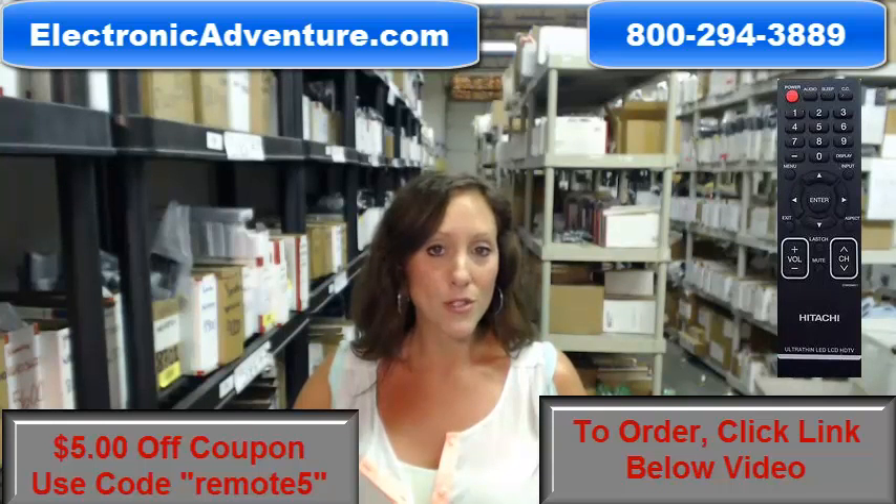You know what else is great about our remote controls? They'll work straight out of the package — no programming or coding is necessary. We've been in business for over 20 years, and we want you to feel confident shopping with us today.